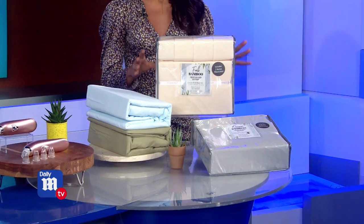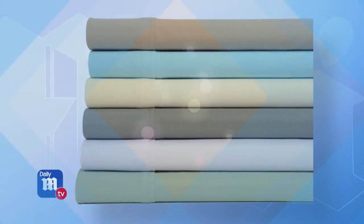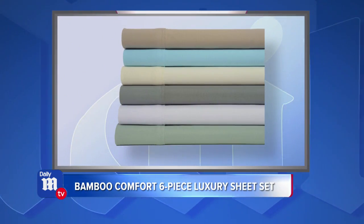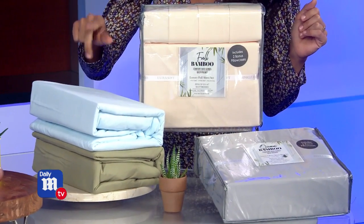With all the worry and anxiety going on right now, it's absolutely crucial that everyone gets a good night's sleep — and what better way than with soft sheets that you can melt right into? This is the Bamboo Comfort six-piece luxury sheet set. You're going to be able to choose from full, queen, and king, and there are six different colors to choose from.